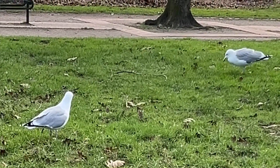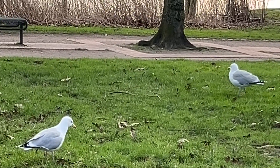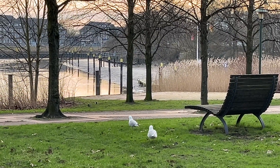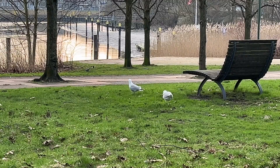When seagulls tap their feet rapidly on the soil, they're actually mimicking the vibrations caused by raindrops. This clever trick fools earthworms and other invertebrates into thinking it's raining, encouraging them to come to the surface. It's a brilliant example of how birds adapt their hunting strategies to their environment.